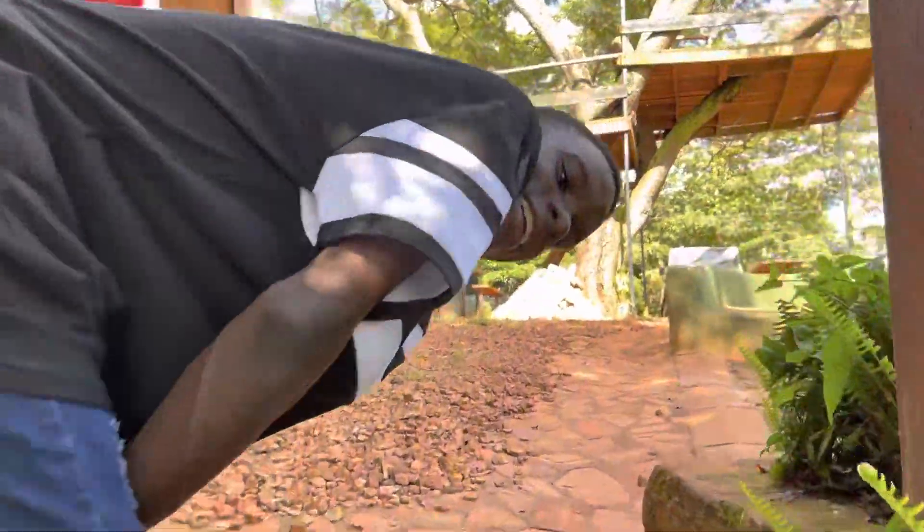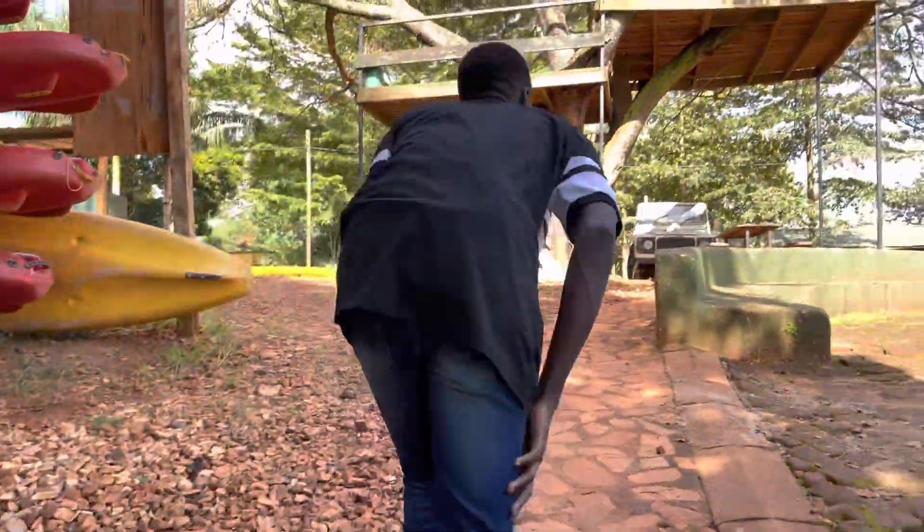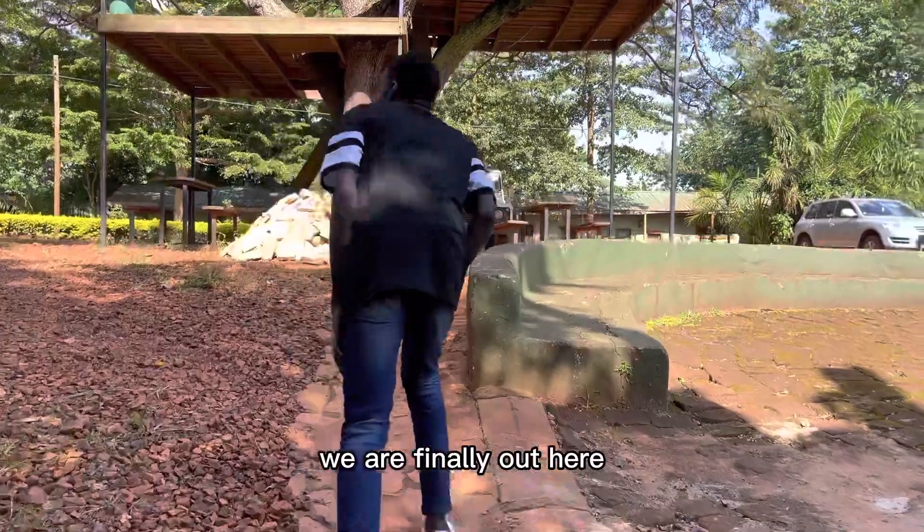I'm so tired, but we are finally up here!